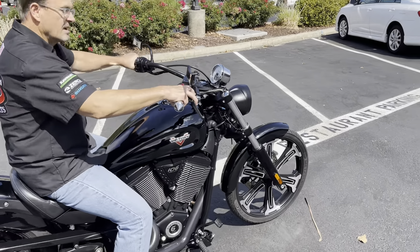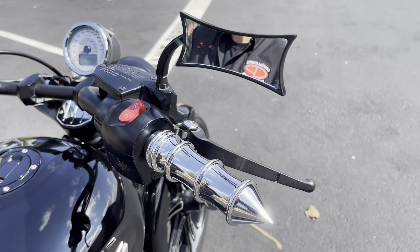And forgot to mention the custom mirror and levers on this bike as well.